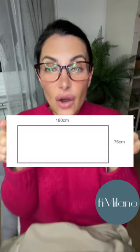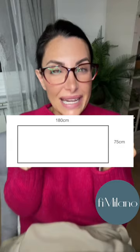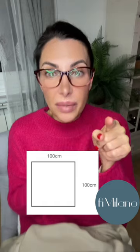One is going to be a rectangle of 75 by 180 centimeters, and another one is going to be a square of 100 by 100 centimeters.